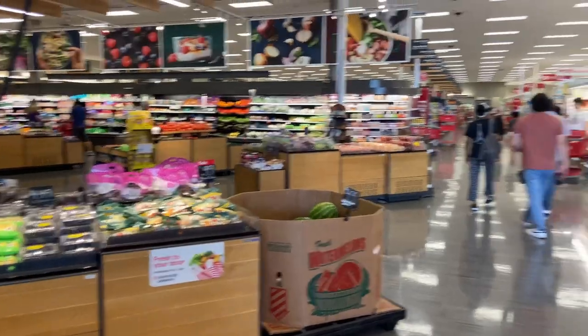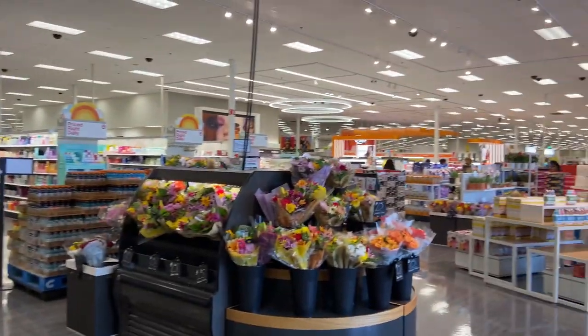We're going to go over the video I collected from Target. So first off, here is Target — it is a pretty large Target, a Super Target.